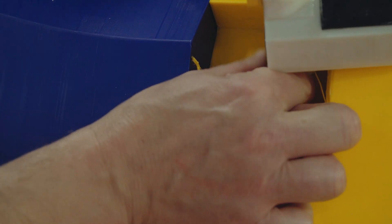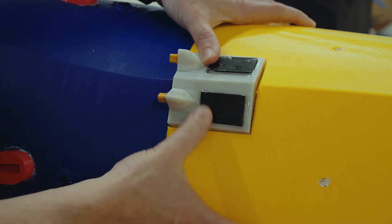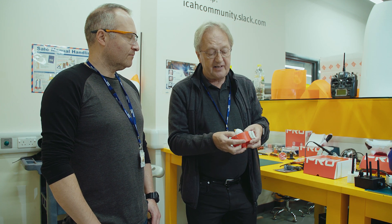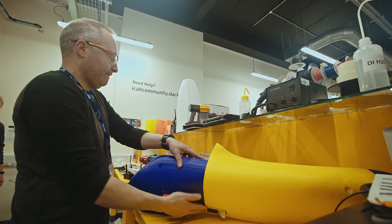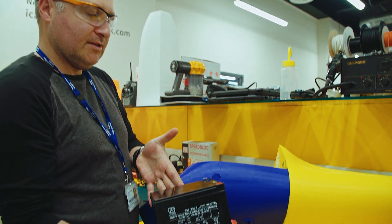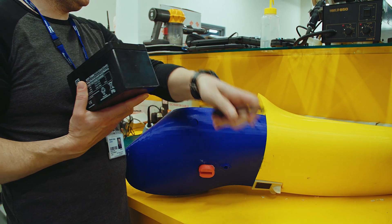We've gone through a few iterations of the props and it's great that they're now interchangeable. One of the choices throughout has been different materials — we've moved back to PLA, which gives us much better thrust. With the batteries in, we're using these big lead-acid batteries which are pretty heavy. They also act as ballast, so not only are they powering the boat but ballasting it as well.